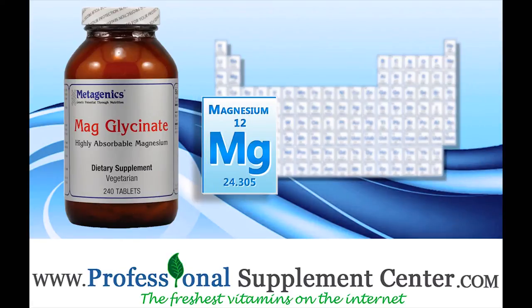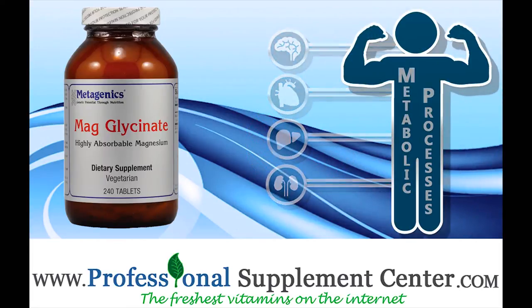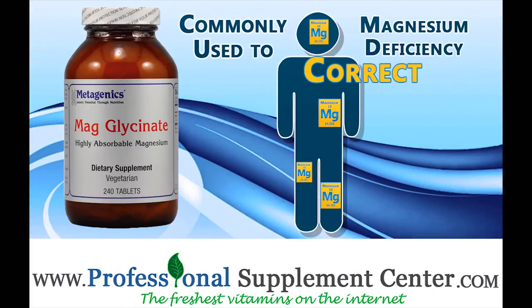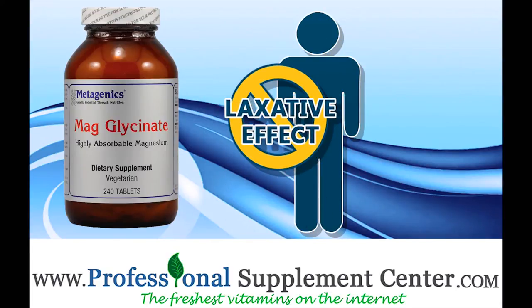Magnesium is an essential mineral that supports muscle and nervous system health and acts as a cofactor in numerous metabolic processes. Magglycinate is commonly used to correct a magnesium deficiency. This product is formulated for enhanced absorption and is less likely to have a laxative effect.